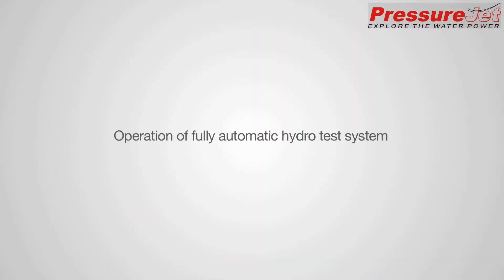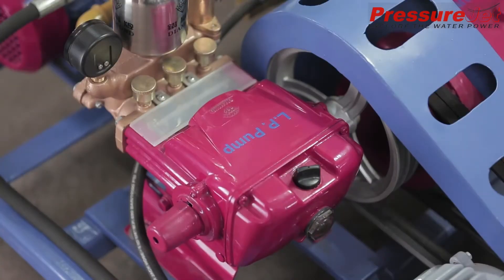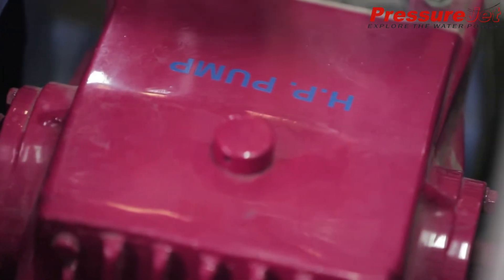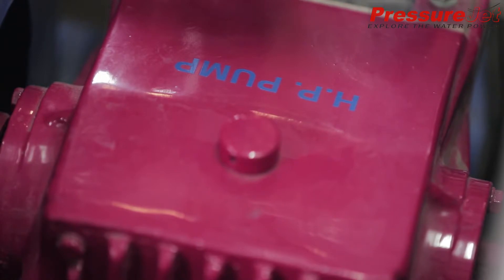In operation, the job is filled with the high-volume booster pump, which then switches off automatically. The medium-pressure pump starts automatically and reaches medium pressure with medium flow and lower horsepower. Finally, the low-volume high-pressure pump starts to attain the desired hydro test pressure. Since power is directly proportional to flow and pressure, this system runs efficiently with a very low connected load.